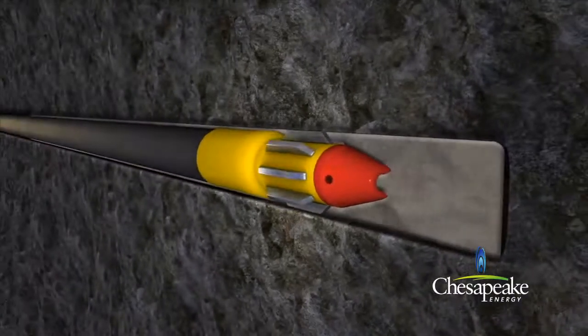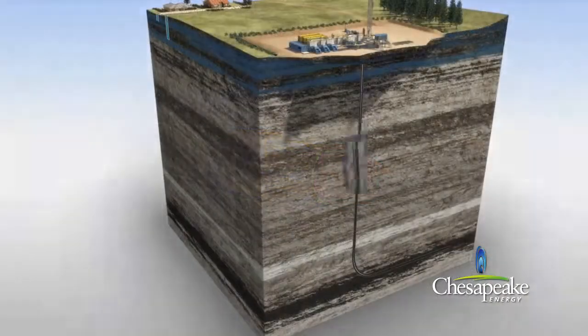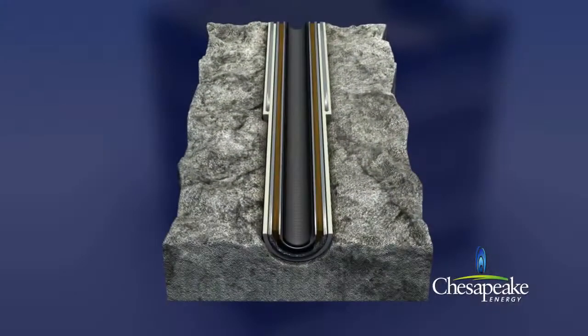After each layer of casing is installed, the well is pressure tested to ensure its integrity for continued drilling. A cross section of the well below surface reveals several protective layers: cement, conductor casing, cement, surface casing, drilling mud, production casing, and then production tubing through which the produced gas and water will flow. Seven layers of protection.